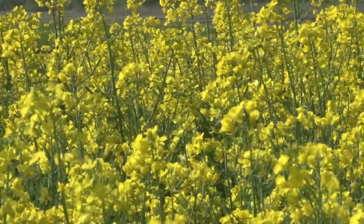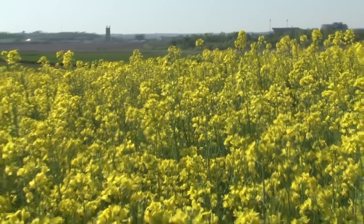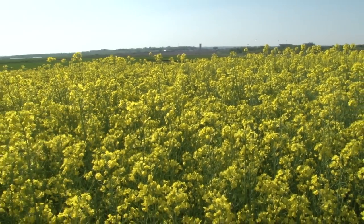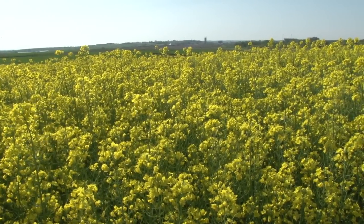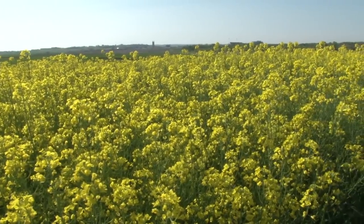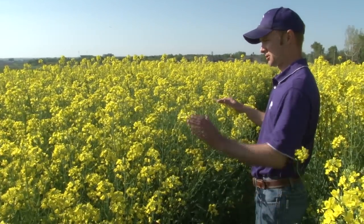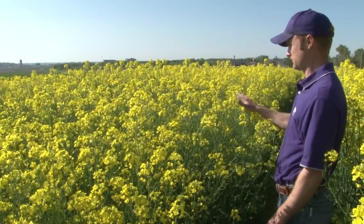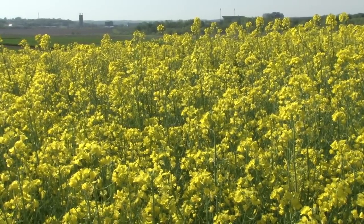In these two plots that I'm standing in front of, you can see a difference in maturity, and that's one of the traits we're interested in developing in our varieties. We want a range of maturities for growers so that they can spread out their risk — some varieties that are early and will come out before wheat harvest, and others that may come out about the middle of wheat harvest. You can see in the plot to the right more pods developed than in the plot to the left, which is an indication of maturity. This variety on the right flowered earlier, producing more pods than the variety on the left.